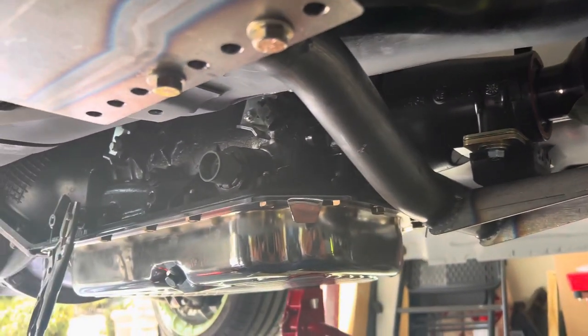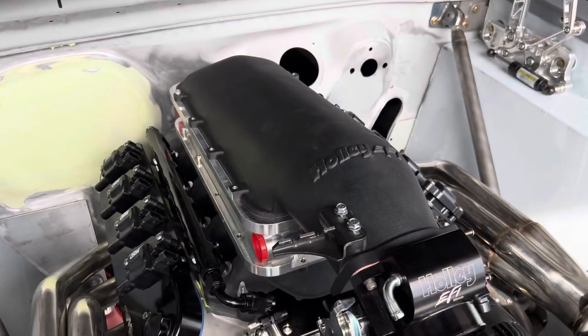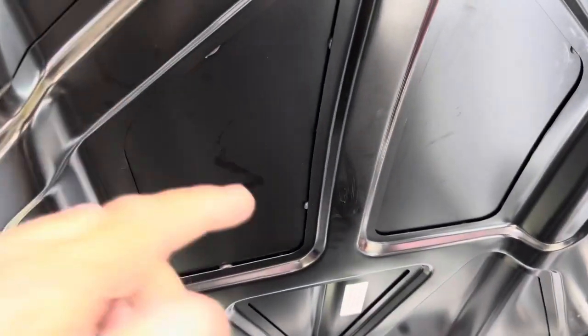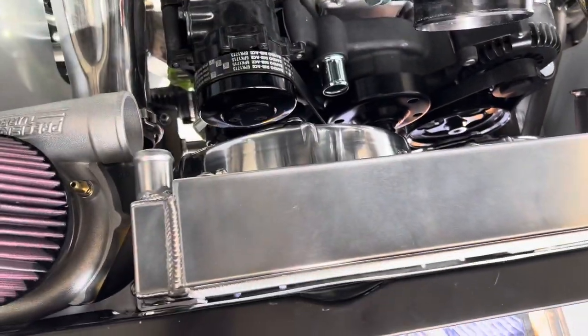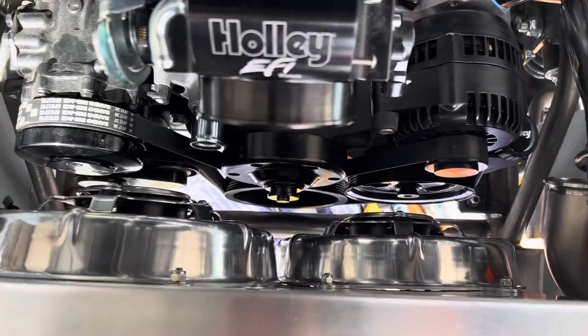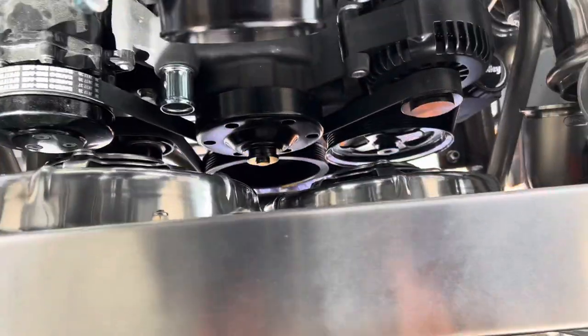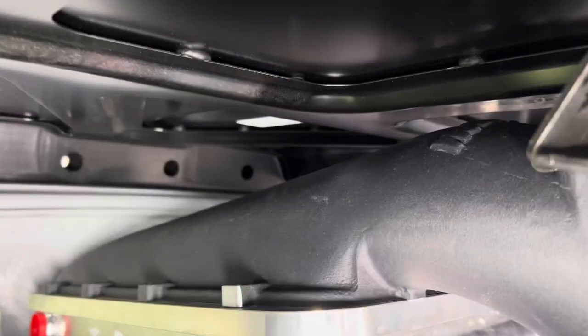If you recall, we got it in there but the engine was sitting up a bit higher and a bit further forward. The problems there were it was hitting the hood right about there, and I couldn't even drop my new radiator in place — there was just no room for it between the pulleys and the electric fans. If you notice now, there's about half an inch or more of clearance there, and the hood closes all the way down.